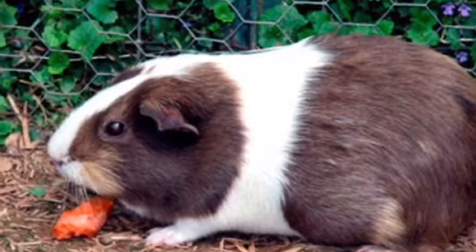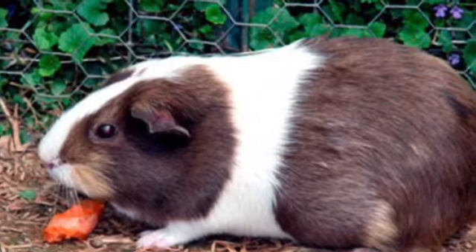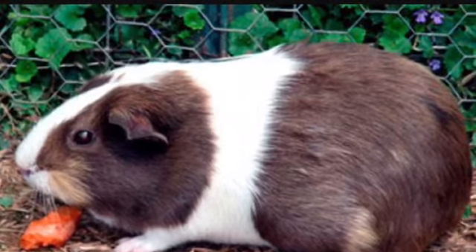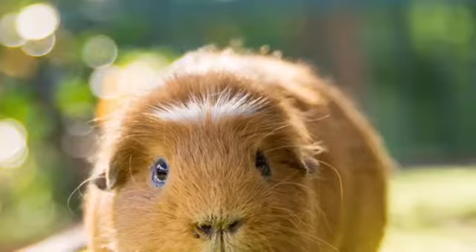Number nine is when you give a guinea pig a piece of food and they run straight into their house to eat it, then when they're done they come back and beg for more food. That's just so cute.